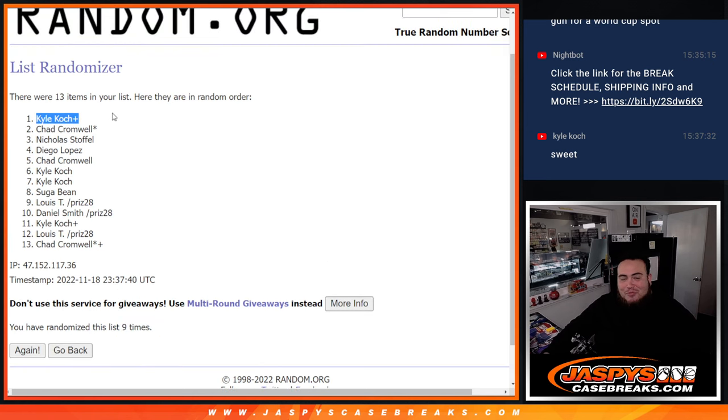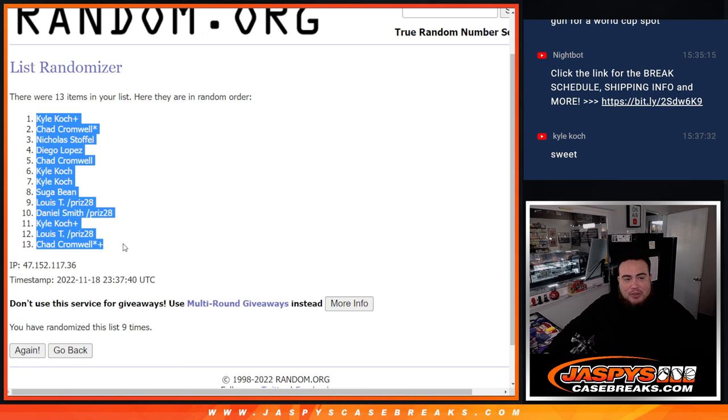Kyle, your free spot is at number 1, all the way down to Chad's free spot at number 13.